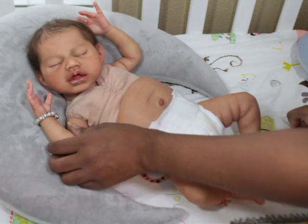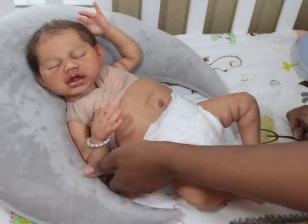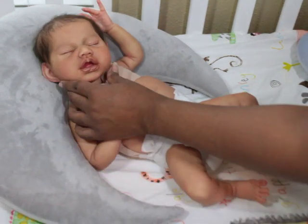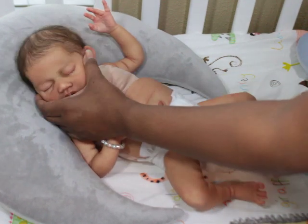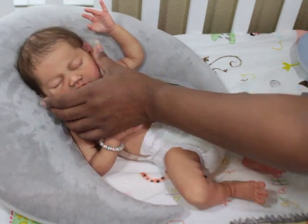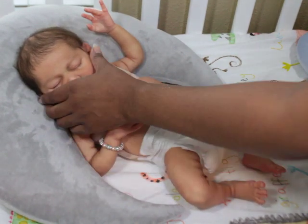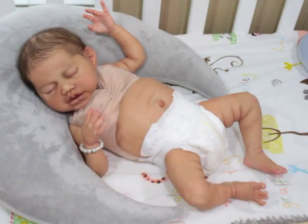Her lips look so fleshy — I love how Sylvia did the lip color on her. The lips on this baby can be painted so differently; you can make them look more full or less full. You can make this baby look like a crier or more serene like this. There's just so much that can go on with this sculpt.